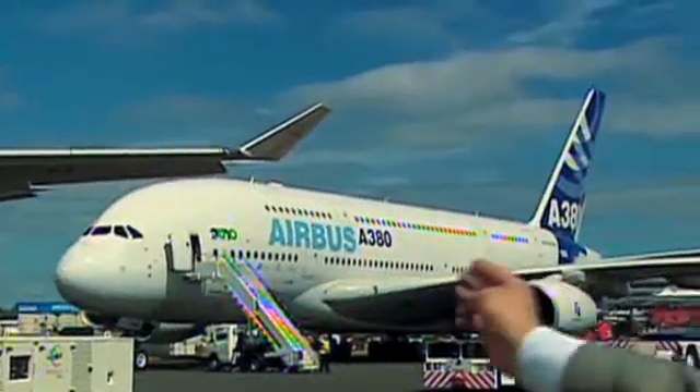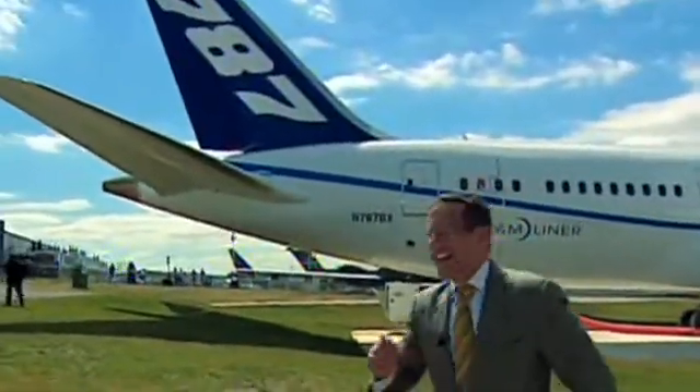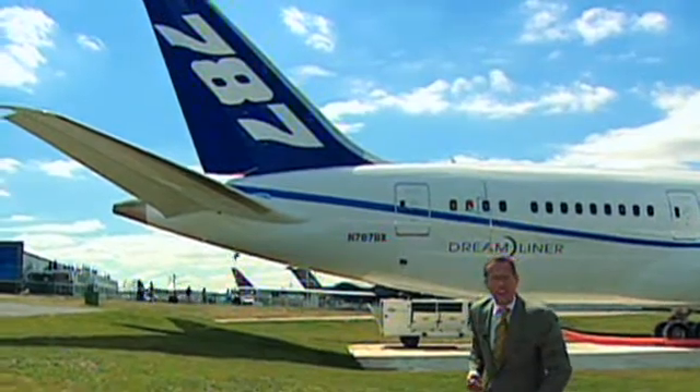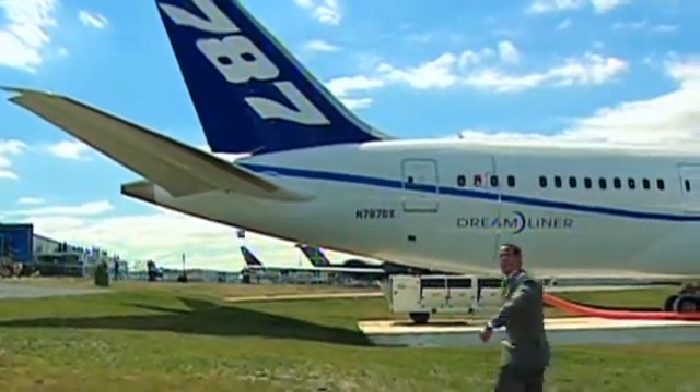With its four engines and double-deckers, you can instantly recognize the Airbus A380. But now you'll also be able to recognize the 787 Dreamliner, even when it doesn't have the name on the tail. Richard Quest, CNN, at the Farnborough Airshow.